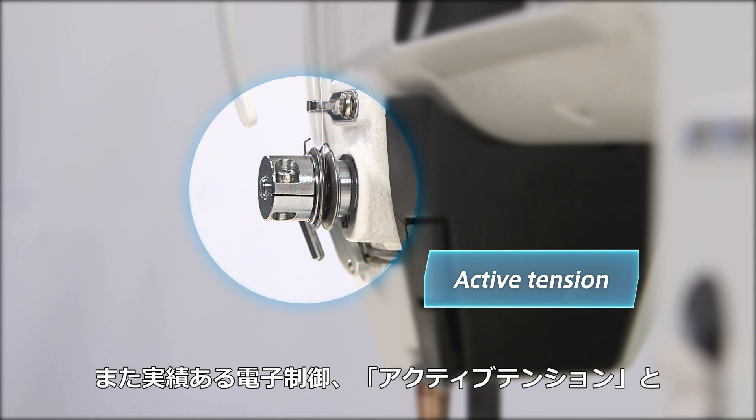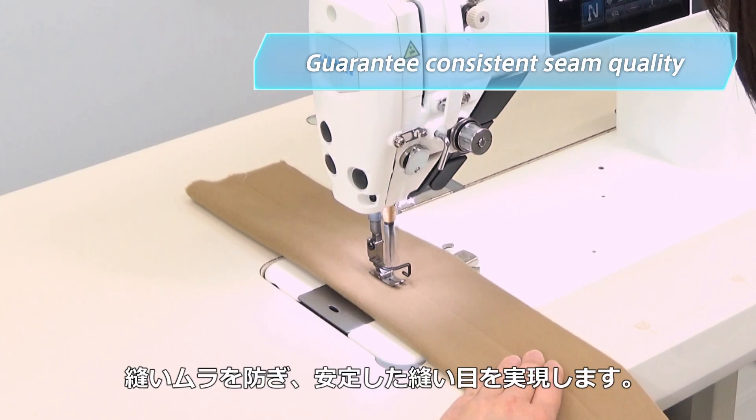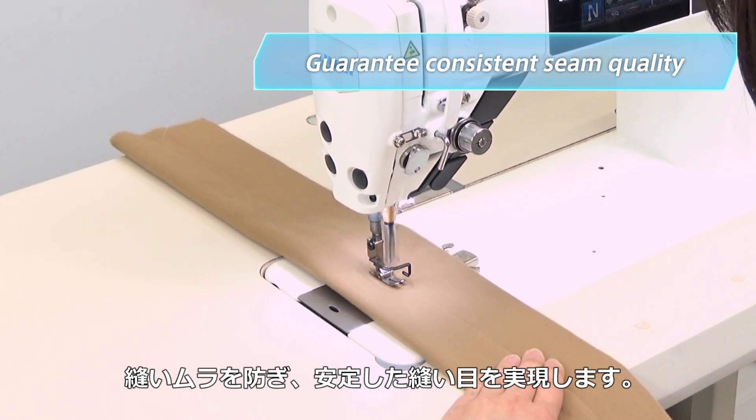DDL-9000C is the first lock stitch machine ever to adopt Juki's reputable computer-controlled active tension and active presser. These features guarantee consistent and uniform seams.